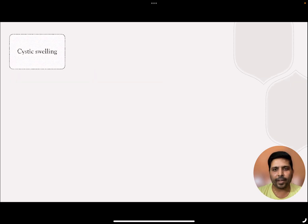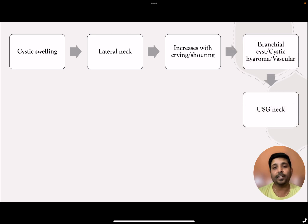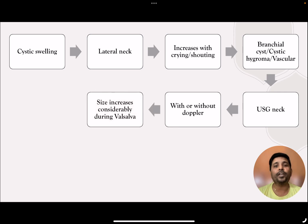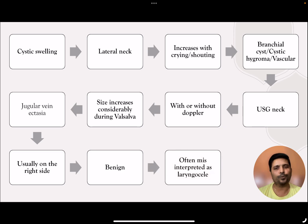We have a case of a three-year-old child presenting with swelling in the lateral side of the neck that increases during crying or shouting. With the help of an ultrasound probe, we found that it increases during Valsalva and becomes normal when the child is at rest — it is internal jugular vein ectasia unless otherwise proved. It is more common on the right side than on the left side. What the mother requires is simple reassurance, as this is often misinterpreted as a case of laryngocele.